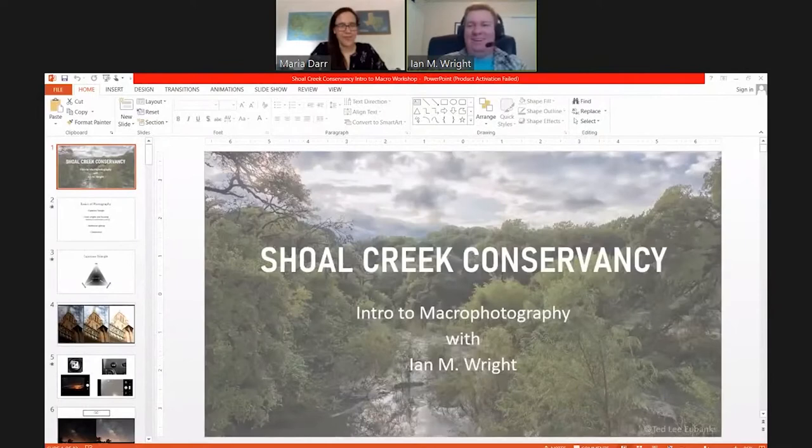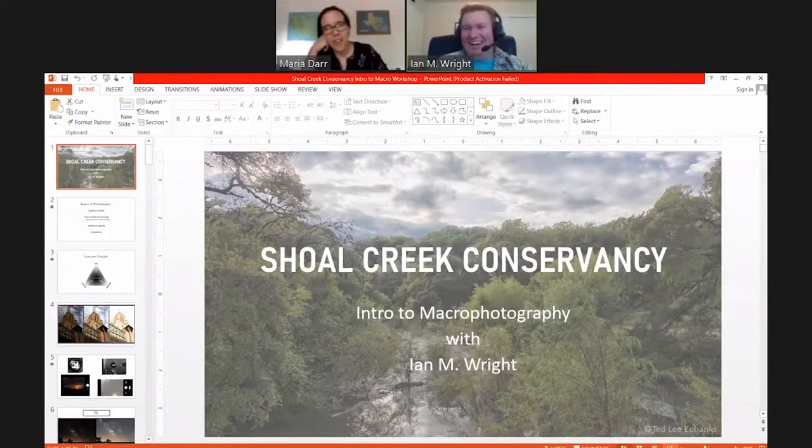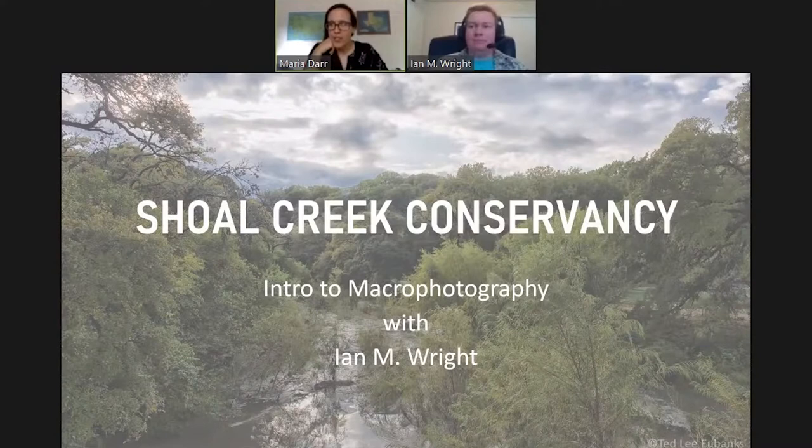Yes! And if anybody has any questions, just as Ian said, please write an email straight to maria@shoalcreekconservancy.org. The information for this evening was sent out via that email address, so you can just reply to the invite and that will come to me and we'll share it at the end.